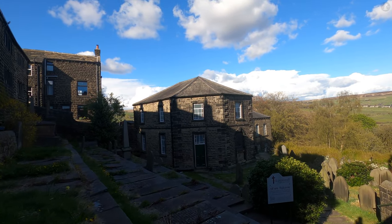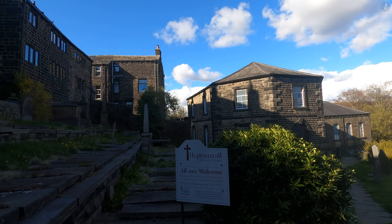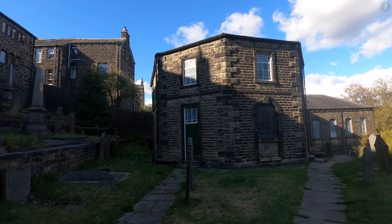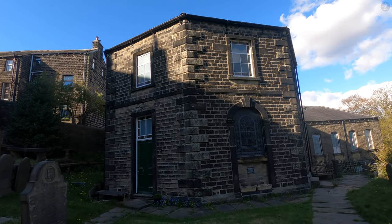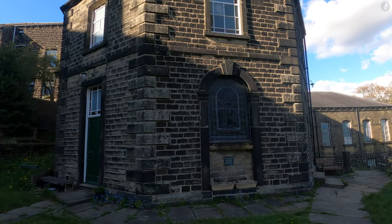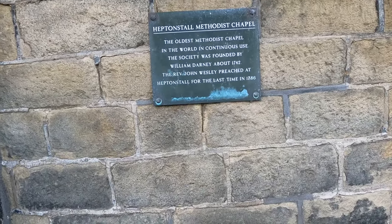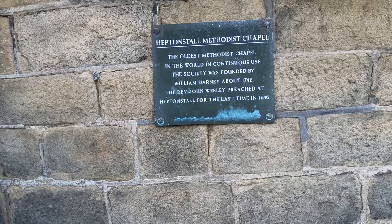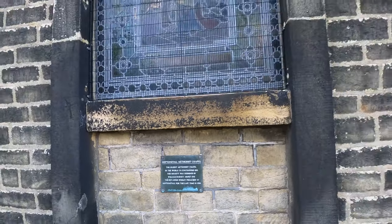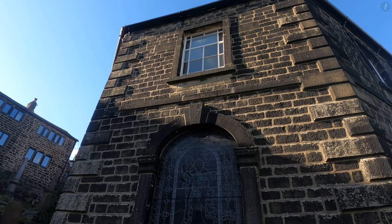Here we find another church in Heptonstall, and you might be surprised to know that this one is a world record holder. This is Heptonstall Methodist Chapel, the oldest Methodist chapel in continuous use in the entire world. Built with a distinctive octagonal shape, the chapel dates back to 1764, and its construction was overseen by the leader of the Methodist movement, John Wesley. As can be seen on a humble plaque on the side of the chapel, Wesley himself preached here many times, the last time being 1786. Still open today, the chapel's 258 years of history make it yet another stunning landmark in this hidden gem of a village.